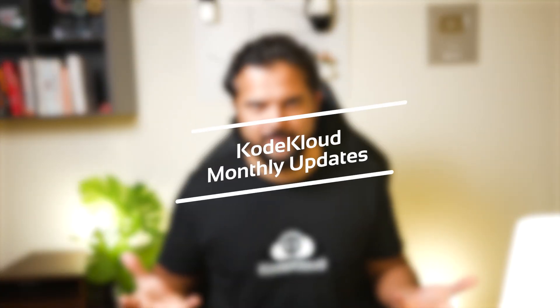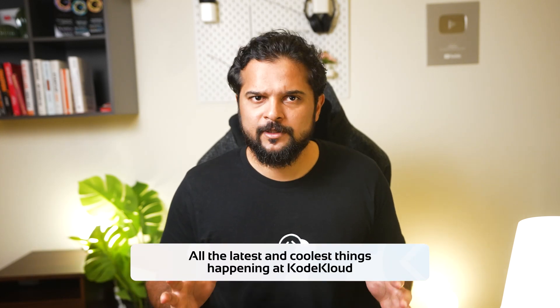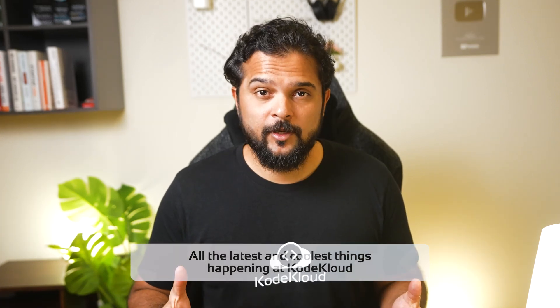Hello and welcome to the very first edition of the CodeCloud Monthly Updates. My name is Pumshad Manambath, and through this series of videos, I'm going to provide you an update about all the latest and coolest things happening at CodeCloud. In this video, we'll do a quick recap of the highlights from the beginning of this year, and hopefully going forward, I can bring you updates each month.